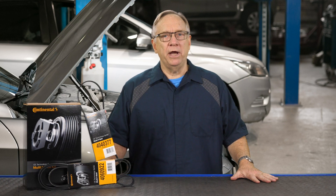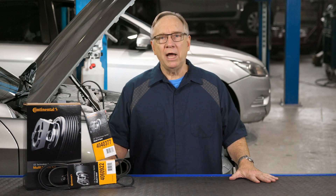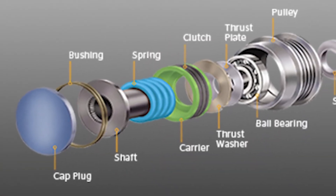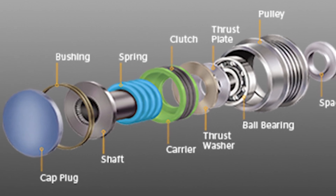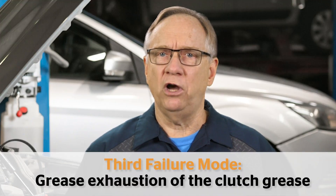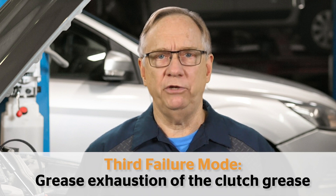Decoupler pulleys are a wear item, and on some vehicles it is recommended that they are replaced along with the belt. Why? Inside the decoupler pulley is a spring, which will fatigue over time. There is also a ball bearing which wears out due to grease exhaustion. The third failure mode is grease exhaustion of the clutch grease. The same is valid for belt tensioners.